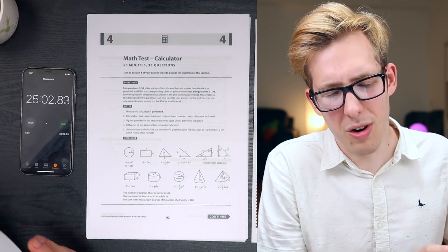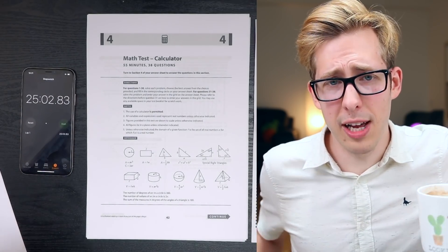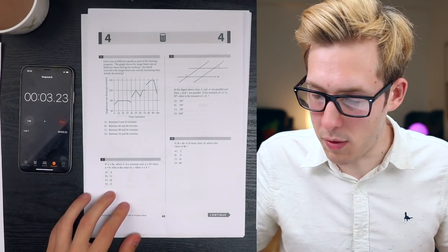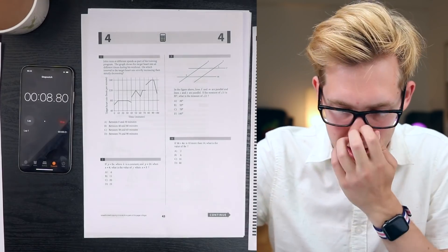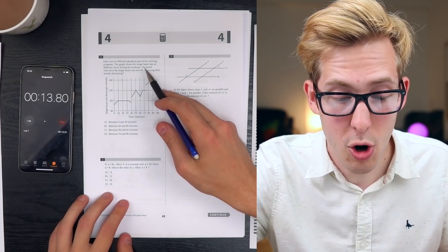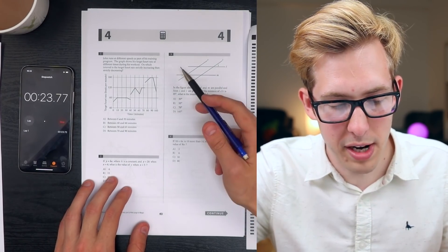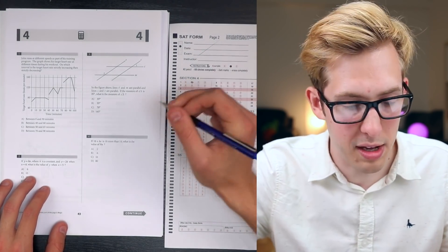Now the calculator section - 55 minutes? Now I'm upset because that's going to take a while. Also, I don't have a calculator on me. Let's jump into it. I'm going way faster because I really don't have time to mess around. John runs at different speeds as part of his training program. The graph shows his target heart rate at different times. On which interval is the target heart rate strictly increasing then strictly decreasing? It looks like between 40 and 60. I'm going to put 40 and 60 and move on.